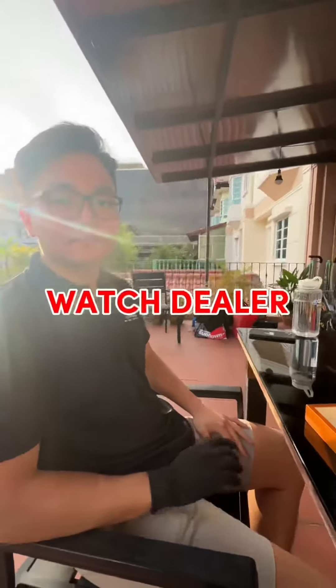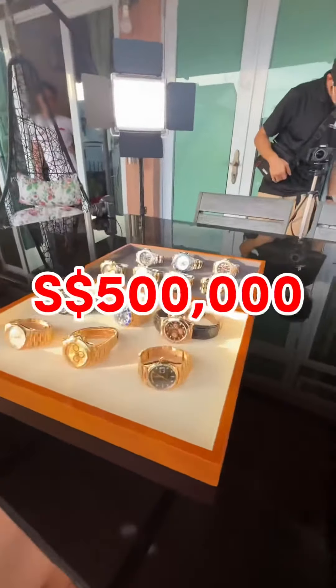Today I got a 21-year-old watch dealer and he's going to show me a 500k watch collection.